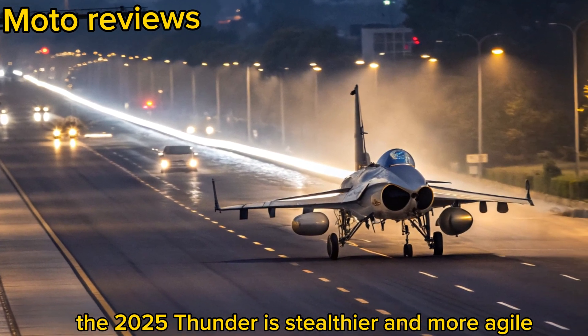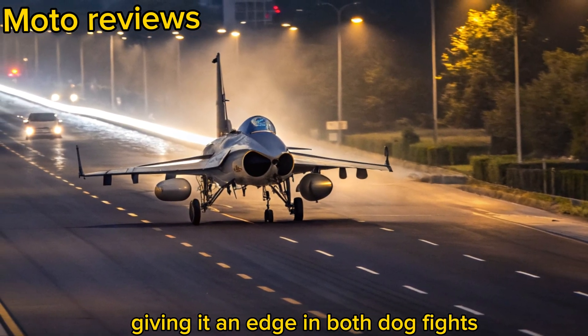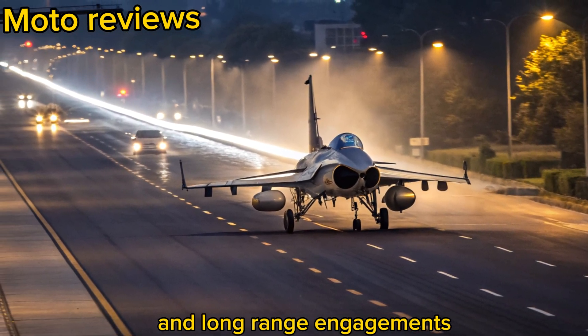With better fuel efficiency and reduced infrared signature, the 2025 Thunder is stealthier and more agile, giving it an edge in both dogfights and long-range engagements.